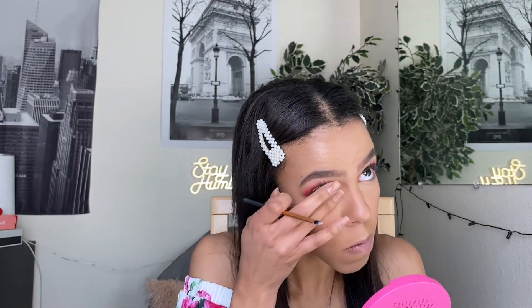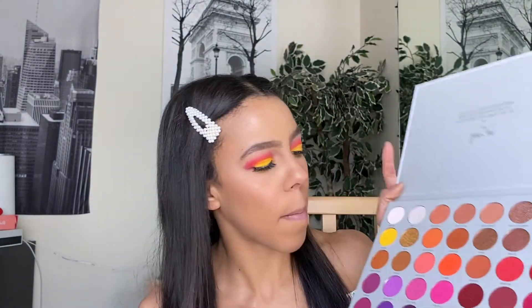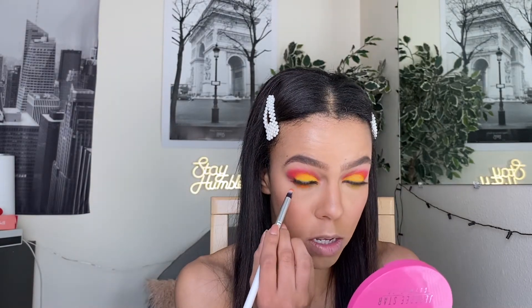I wouldn't necessarily call this a review — we're just talking about it and using it — but so far I really like it. I really need to get mascara; all my mascaras are dried out. This shade right here is 'No Joke.' I'm going in with the shade 'My Man' and just covering that yellow. I wanted it to kind of fade out.